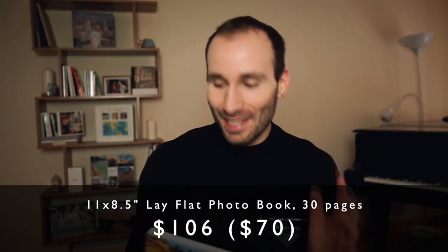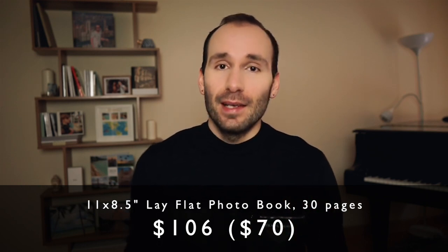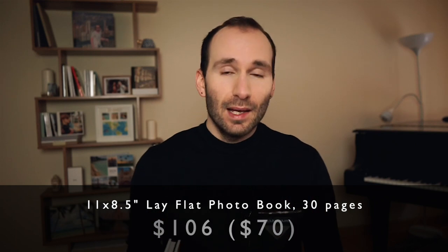The full price for an 11 by 8.5 inch hardcover lay flat book for 30 pages is $106. The reason I included this in the video even though it's over $100 is because Mixbook has deals every single week. For the past two years there hasn't been a single day when they didn't have 30 to 50% off. So you will never actually pay the full price. The most likely price you'll pay at any given time is 30% off or more, which works out to around $70. They are available worldwide, so anywhere you are in the world you can order them.